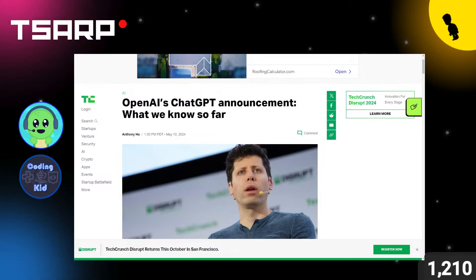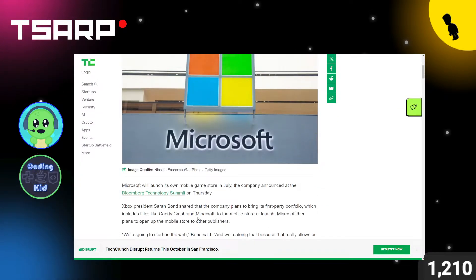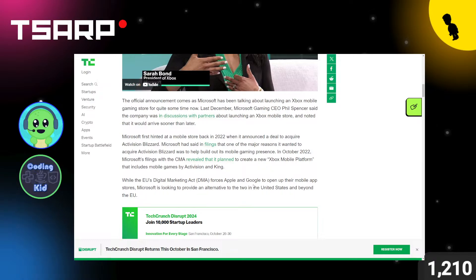Microsoft is launching its mobile game store in July. Microsoft owns Xbox, and this store will be on both Android and Apple. In Europe, you can now have third-party app stores on iPhone, so Epic Games is already working on one, and now Microsoft is too. Microsoft Gaming CEO Phil Spencer — we should have him on the show soon. Microsoft is now beating Apple for richest company in the world.